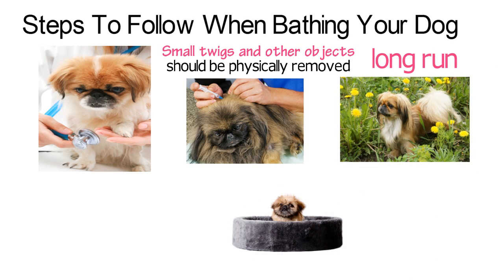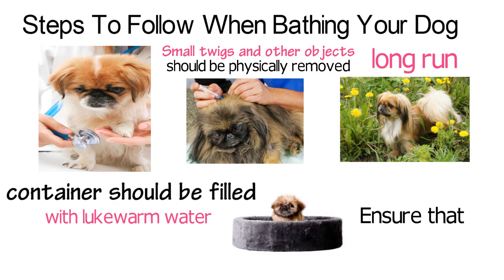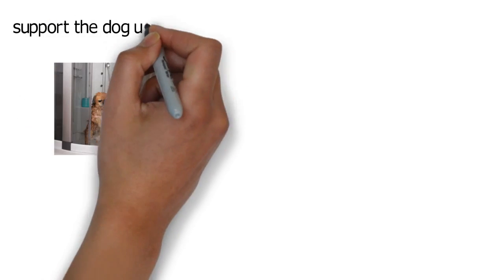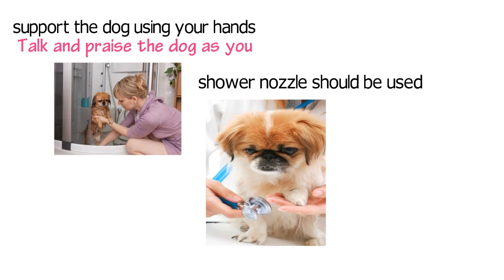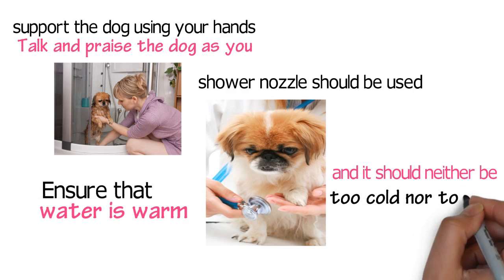The bathtub or the container should be filled with lukewarm water before you place your dog in it. Ensure that the water is not deeper than the bottom of the dog's belly. A shower nozzle should be used to rinse off the shampoo. Just ensure that the water is warm to touch and it should neither be too hot nor too cold.